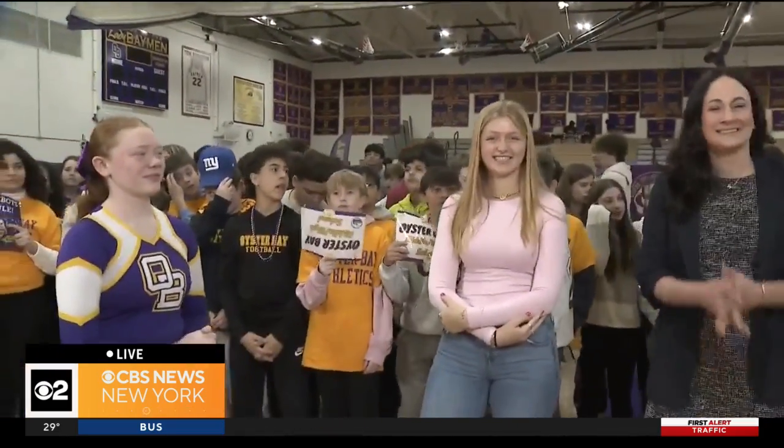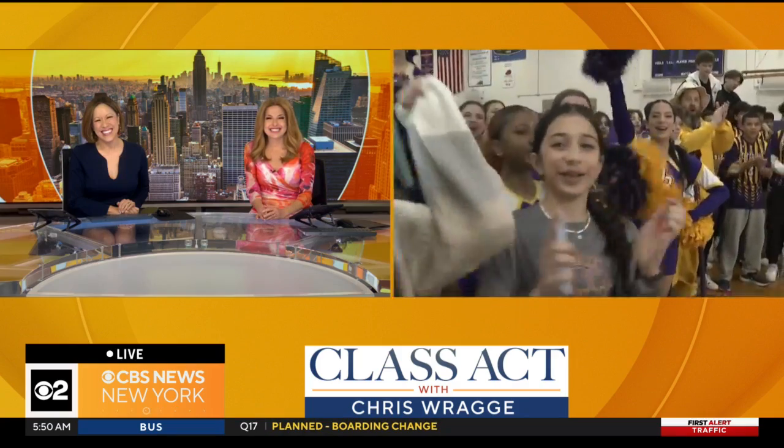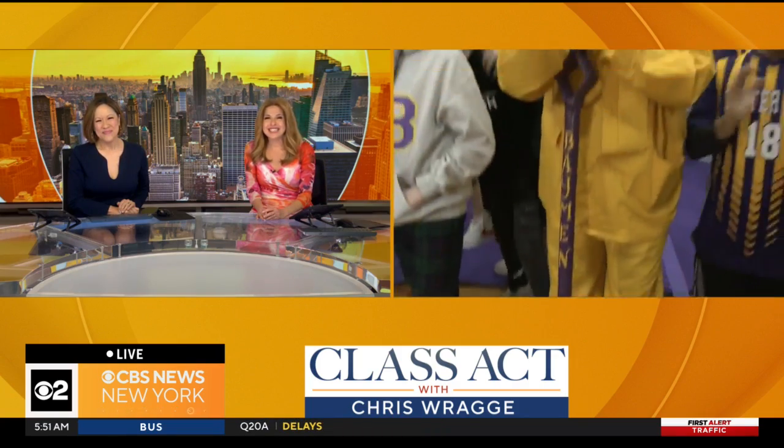Grace, Olivia, Madam Principal — thank you guys very much. Oyster Bay High School — they've got it all here. They're excited and passionate about everything that they're involved in. And that's why we love highlighting schools like this on Class Act Fridays. A big congratulations — it's been so exciting to meet all of them. Grace, come on right here. We have a seat for you right here. Grace Curry.